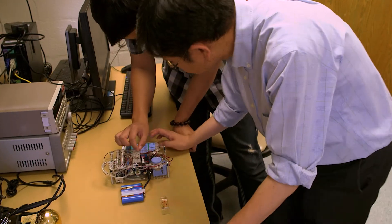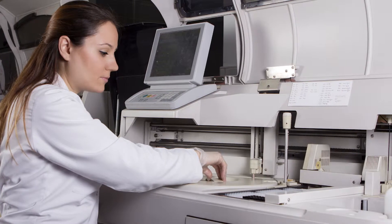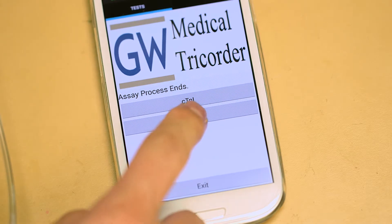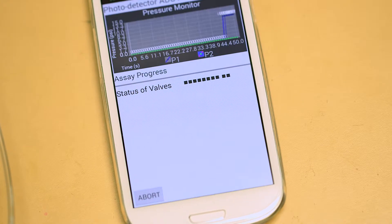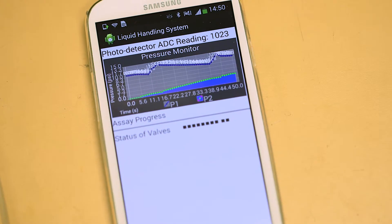Then we need to miniaturize a liquid handling system, taking something the size of a large photocopier and creating a small handheld machine that performs the same tasks. The machine is controlled by a smartphone with an app designed to carry out all the actions needed to perform the steps of a test.